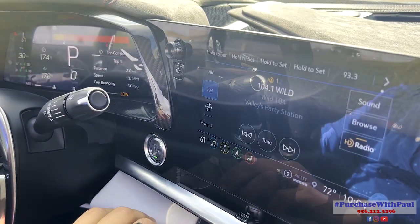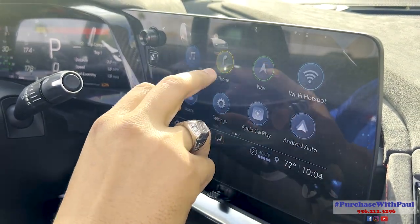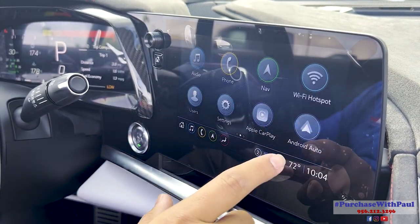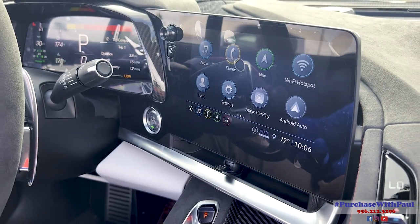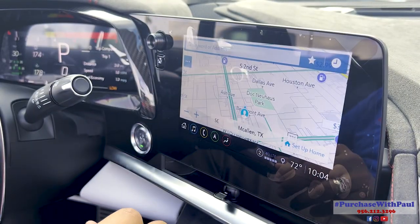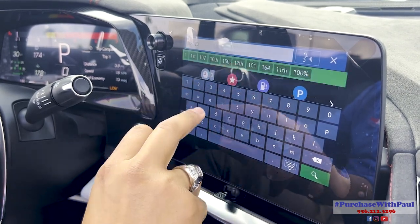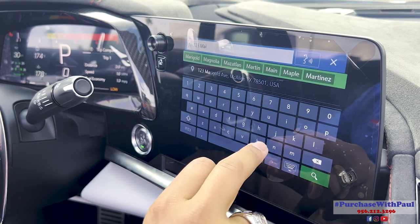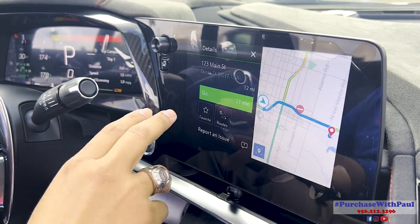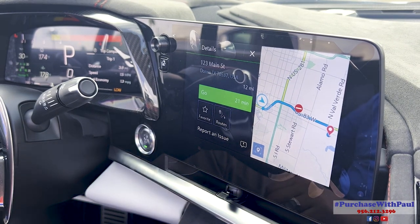On the main screen, pushing the home button gives you audio — AM, FM, XM, and Bluetooth. You can connect your phone and use Apple CarPlay or Android Auto, which mirrors your phone screen to the main display. Navigation is much easier than it used to be — you can type an address like '123 Main Street,' and it'll show you how many minutes and miles it is. You can also save locations as favorites.